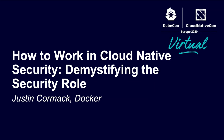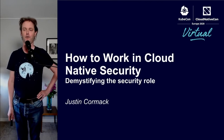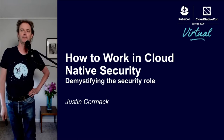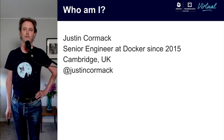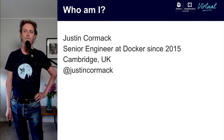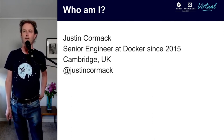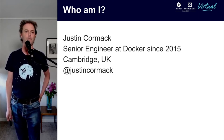Hello everybody. I'm here today to talk about how to work in cloud native security, what the security role involves, and how to get involved if you want to move into security. If you don't know me, I'm Justin Cormack. I've been at Docker for five years as an engineer. I'm also on the CNCF Technical Oversight Committee. I live in Cambridge, UK, and I'm at Justin Cormack on most of the internet, so I'm quite easy to find.